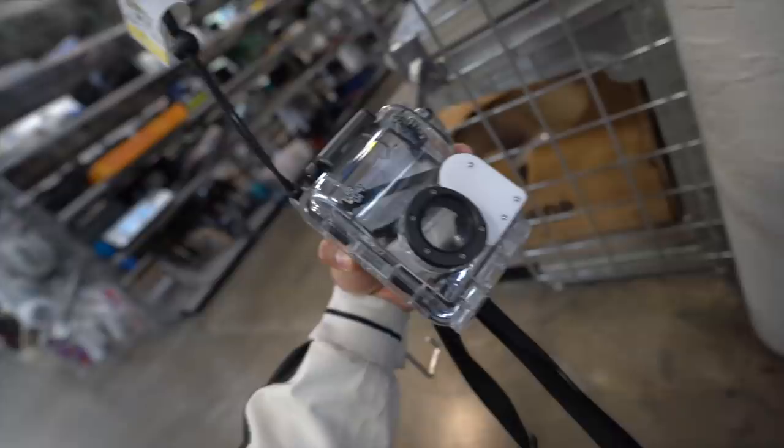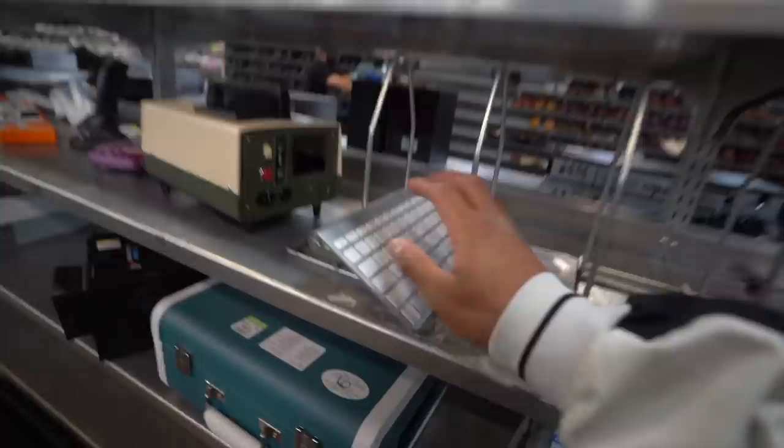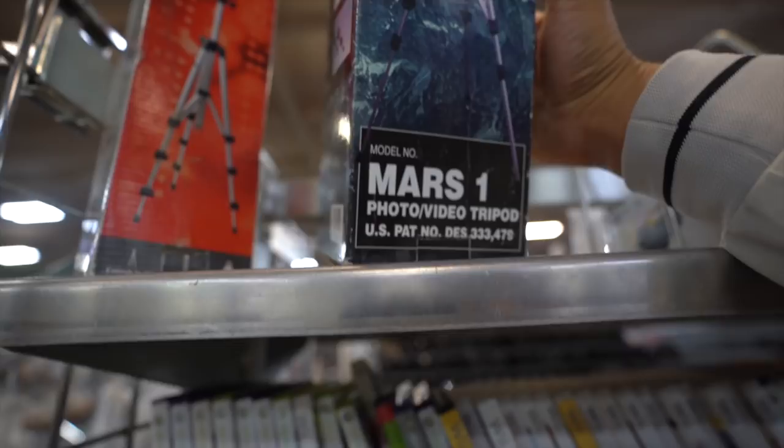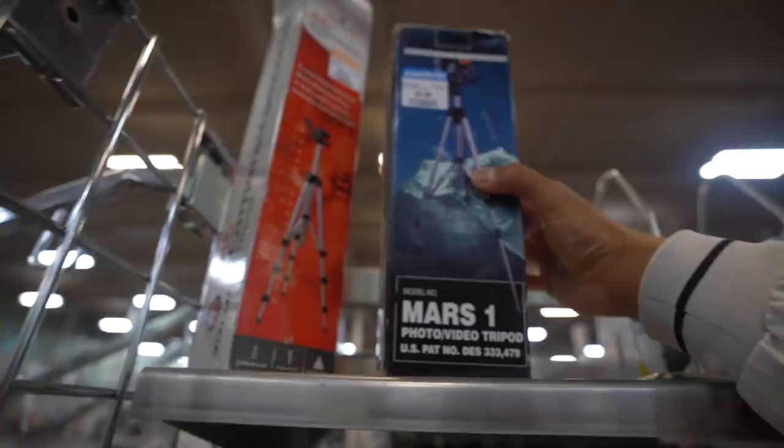This is a little dope right here — a magnetic case. I'm going to take this one off and hold on to it. This looks like some type of underwater housing. Check that out, that's pretty dope. Also a Mars One photo video tripod — look at that branding. We know this is old school just looking at that branding. Mars One.